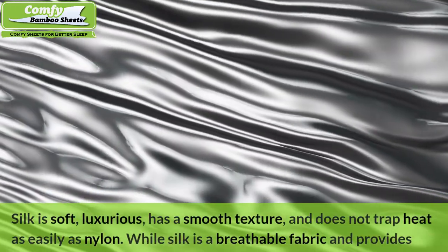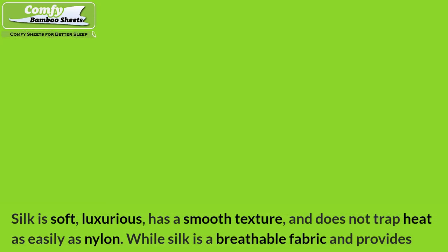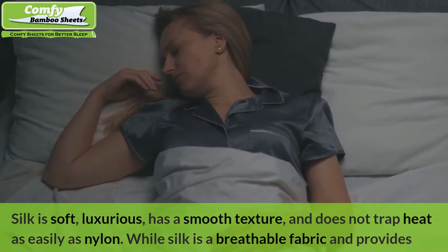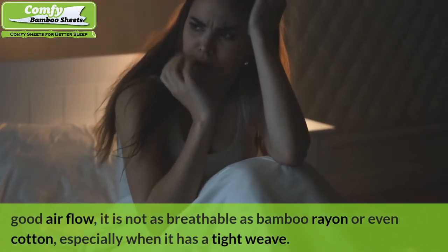Silk is soft, luxurious, has a smooth texture, and does not trap heat as easily as nylon. While silk is a breathable fabric and provides good airflow, it is not as breathable as bamboo rayon or even cotton, especially when it has a tight weave.